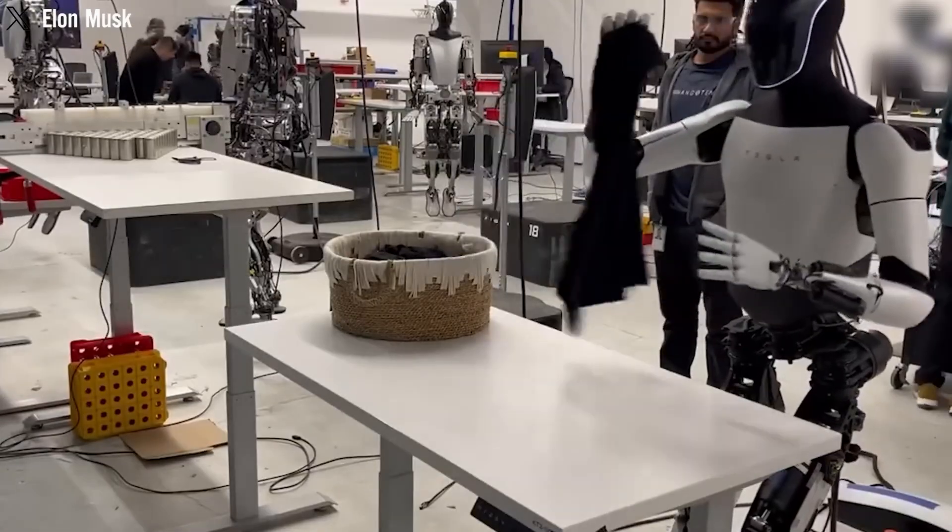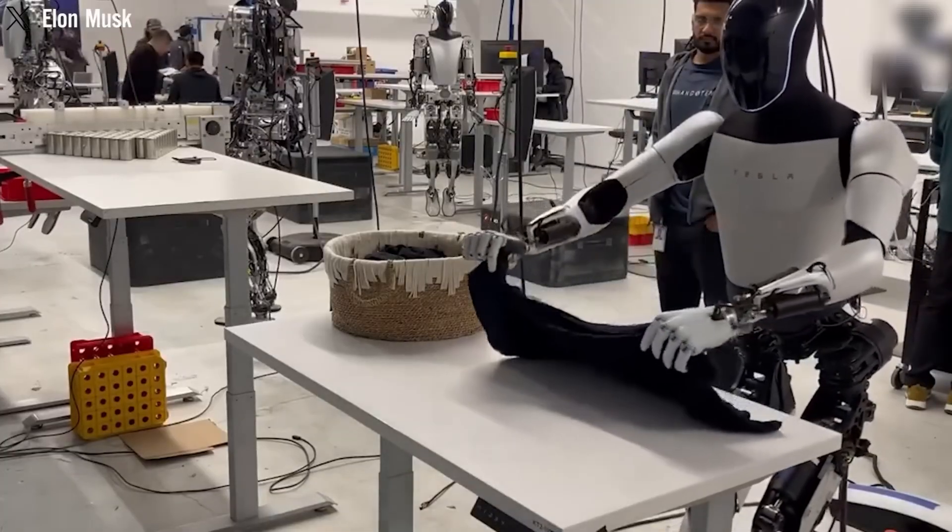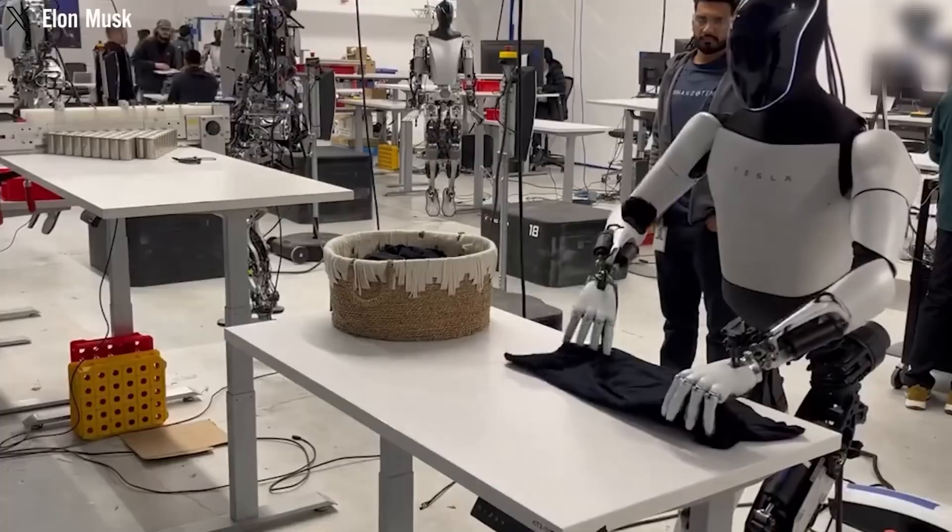Its dexterity and balance have greatly improved, enabling it to climb stairs, walk on slopes, and handle objects with precision and care.